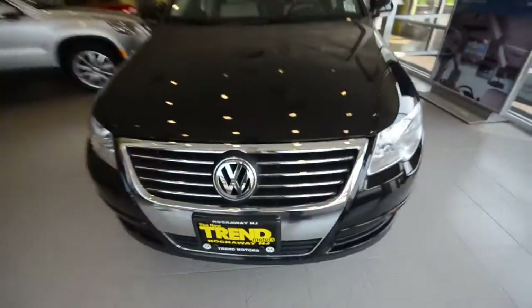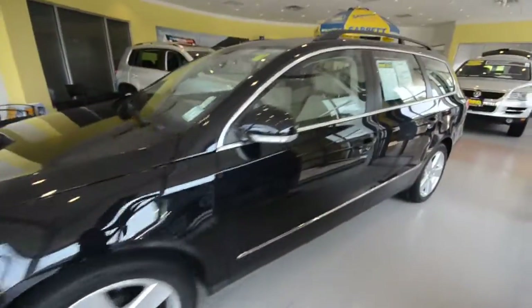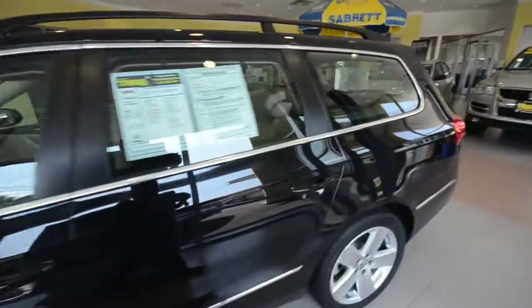Hey everybody, welcome to Trend Motors Volkswagen in Rockwell, New Jersey. Today's guest is this lovely 2008 Volkswagen Passat Comfort Wagon.